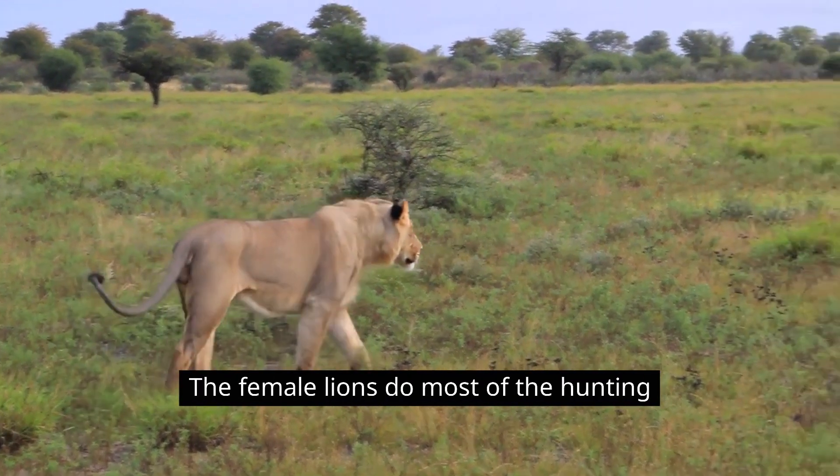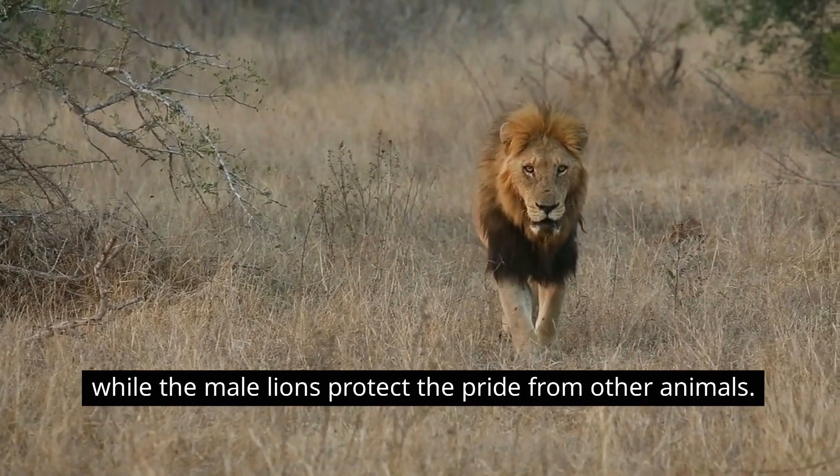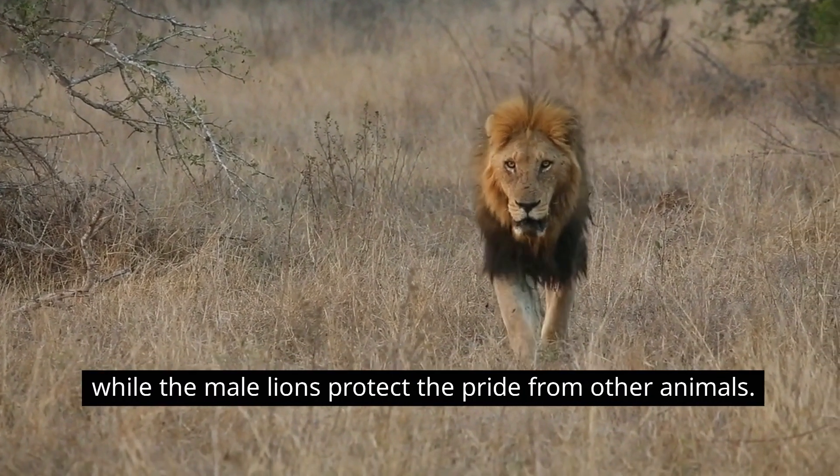The female lions do most of the hunting, while the male lions protect the pride from other animals.